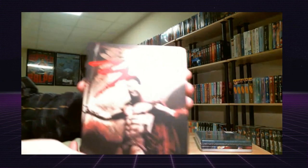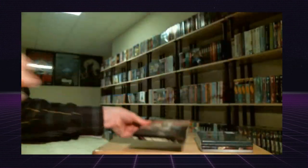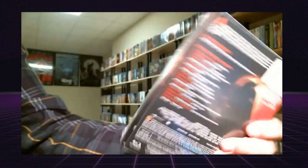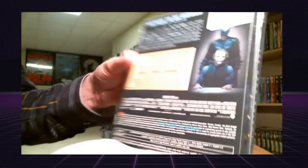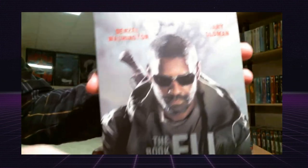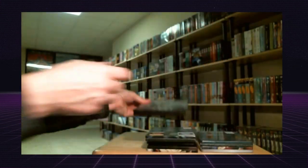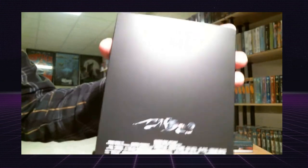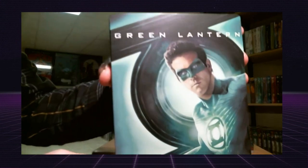I got 300, Batman Begins, and The Dark Knight. I also got The Book of Eli, Goodfellas, and Green Lantern.